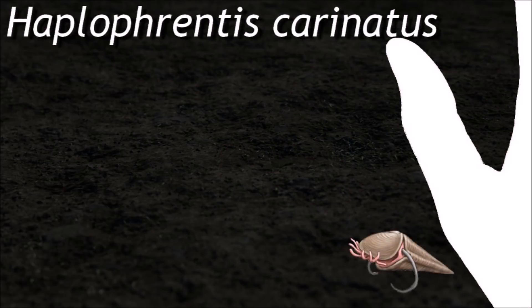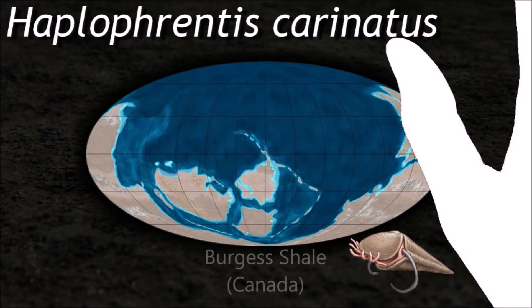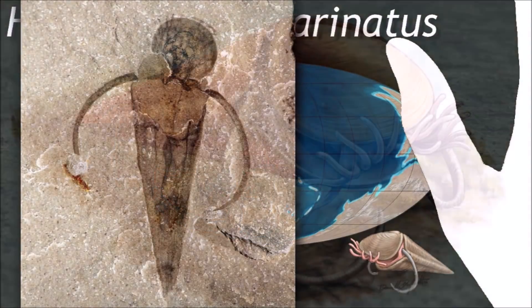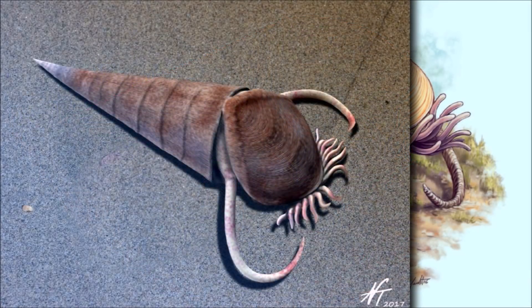Haplophrentis was a filter feeder, using its lophophore to extract organic matter from passing seawater. Specimens of Haplophrentis have been found in the gut of the predator Rotoa. The soft anatomy of Haplophrentis was key to establishing the hyoliths as members of the Lophophorata.